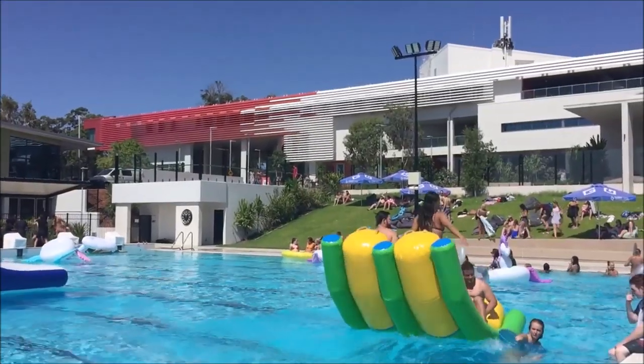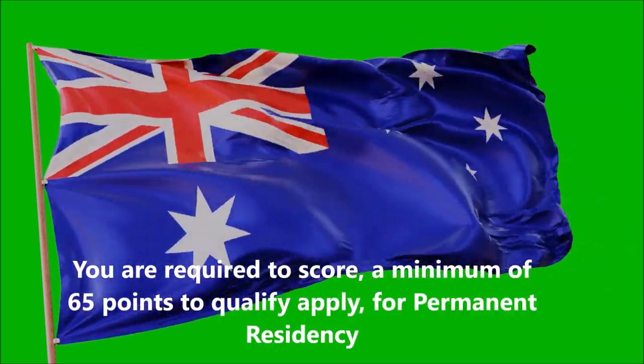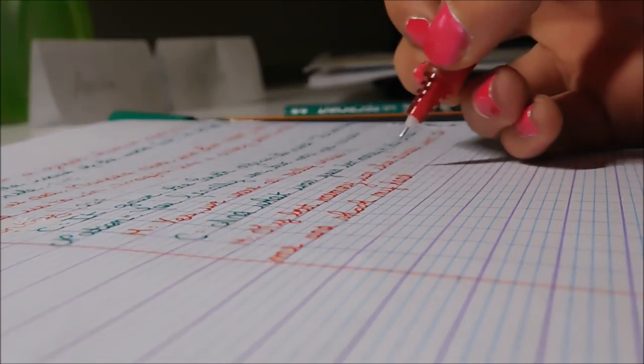Now you calculate all your points. The eligibility threshold is 65 points. You are required to score a minimum of 65 points to qualify to apply for permanent residency. That was the first step — let's talk about the second step.